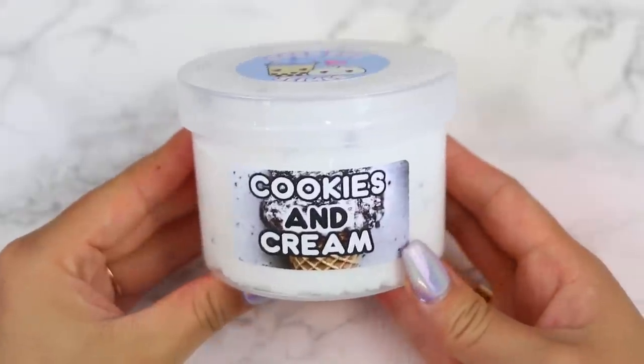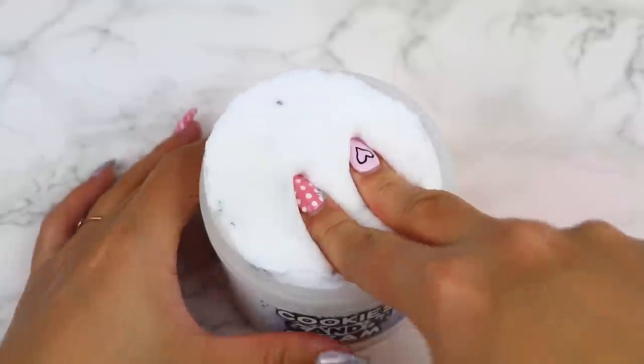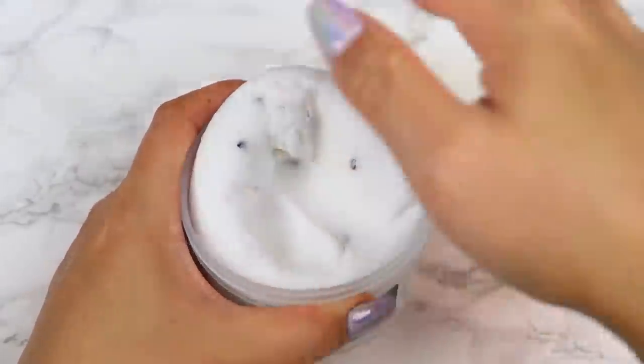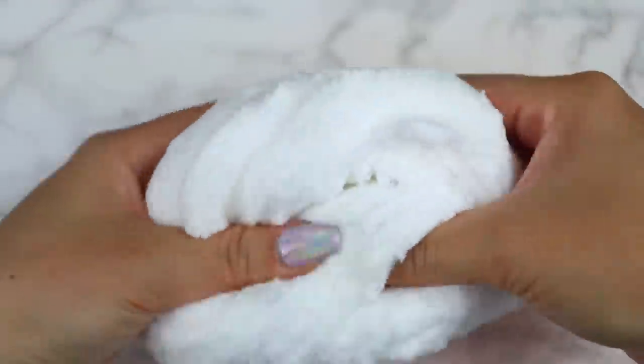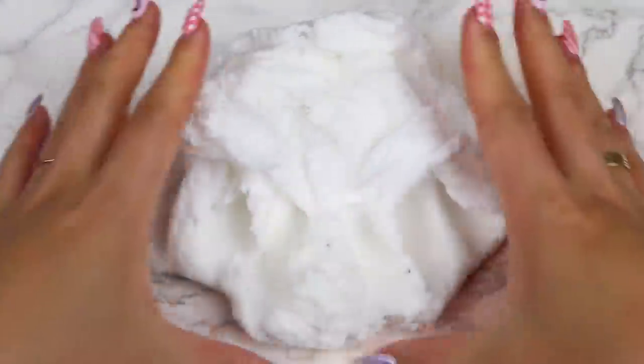Next up, we have Cookies and Cream. This is one of my favorites from this restock. This is a dense cloud slime that is still very fluffy at the same time. It fluffs up so nicely, has really good drizzles, and is also very spreadable and soft. It doesn't have a wet residue, which I really love — it feels more on the drier side. There is some snow fallout, but that's pretty common with nice drizzly cloud slimes.